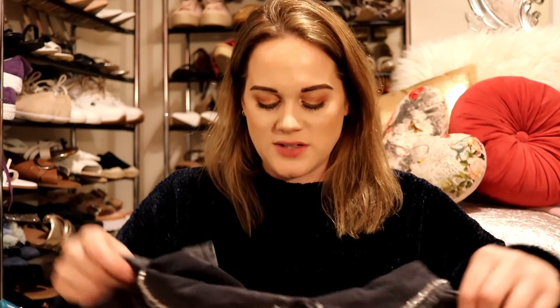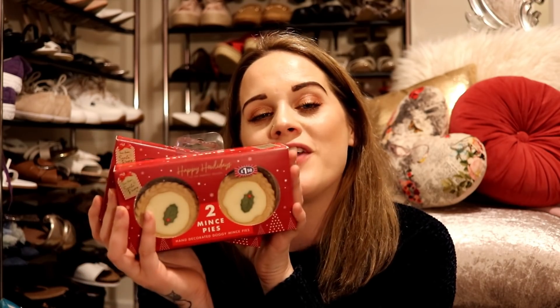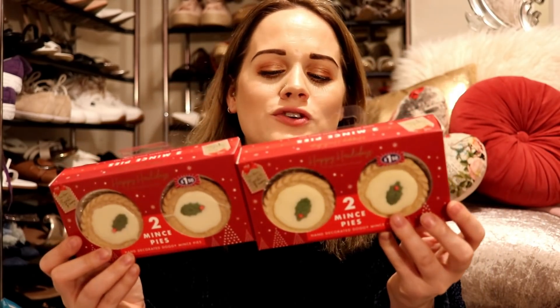Moving on to B&M — I have so much stuff still to show you! This haul has a lot of doggy themed things again. I like to pick up something for the dogs while we're eating our Christmas dinner. I got them some dog mince pies — B&M do cheaper versions, two for a pound, but the dogs didn't really like those, so I got these slightly fancier ones made especially for dogs at £1.15 for a pack of two. They're just so cute.